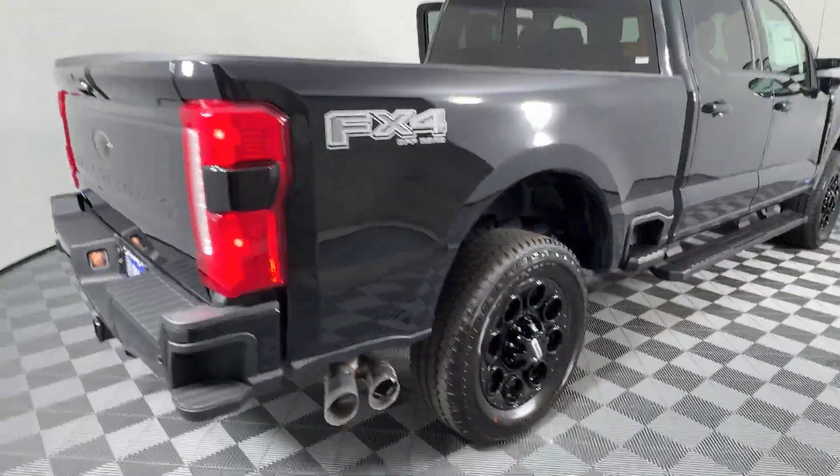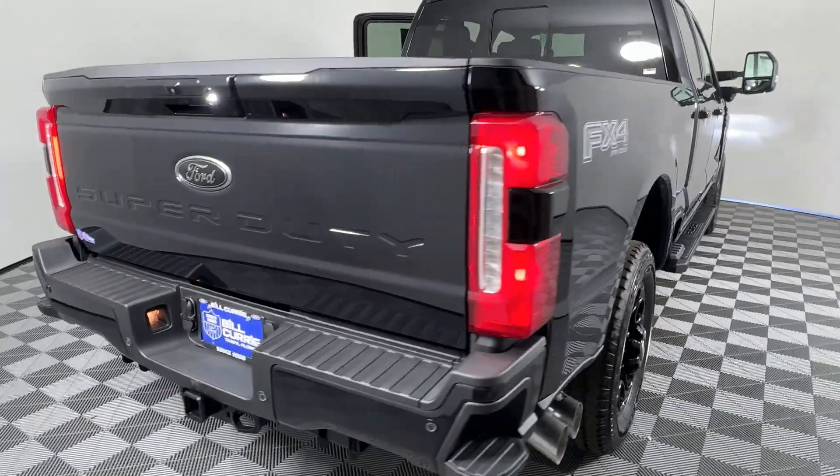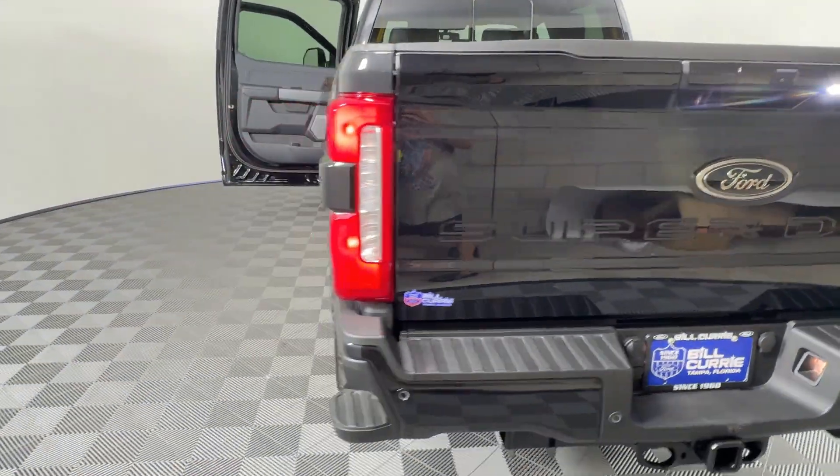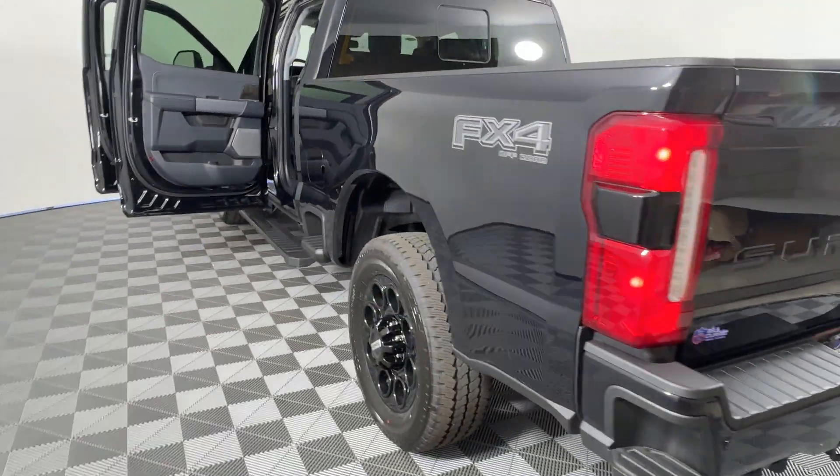Side view mirrors with turn signals. Wi-Fi hotspot. Heads-up display. Four-wheel drive. Heated side view mirrors. Backup camera.